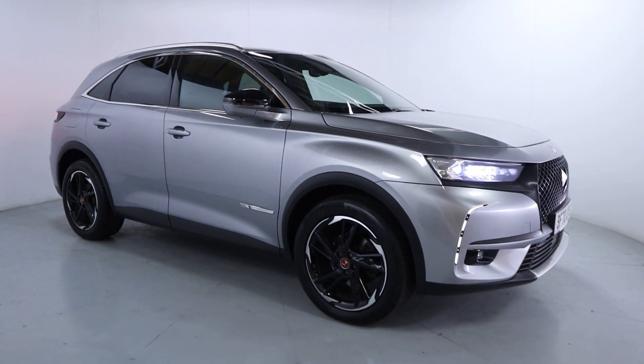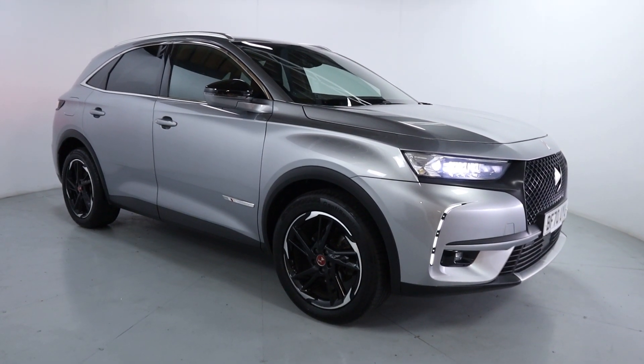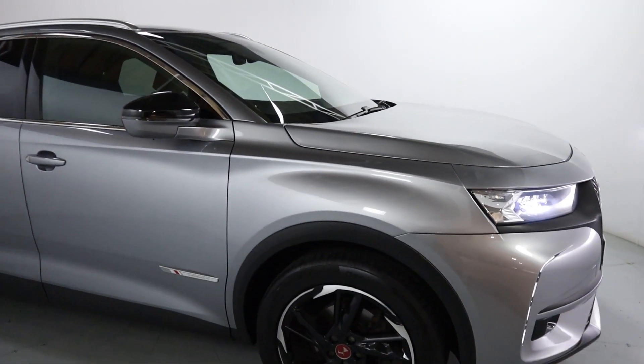Welcome to LMC. Today we're taking a look at this DS7 Crossback Performance Line. It's got a 1.6 litre petrol engine with an automatic gearbox and is on 30,370 miles. It's a beautiful looking family vehicle finished off in this nice metallic silver.